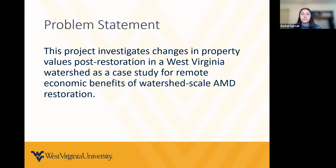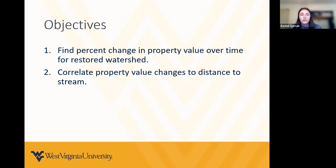This study is a small part of a project led by Eric Bowen, a researcher at WVU's Bureau of Business and Economics, who is conducting a full economic impact analysis for restoration of three watersheds. Our portion is a small case study for one of those watersheds, focusing on streamside property values. Our objectives are: number one, find the percent change in property value over time for a restored watershed; and number two, correlate property value changes to the distance from the stream.